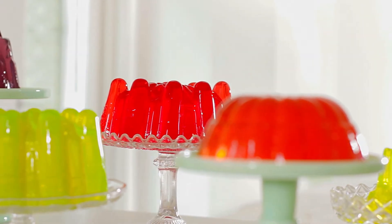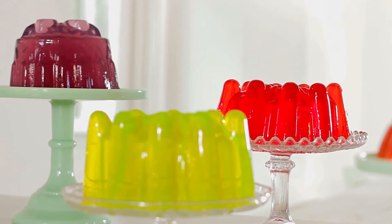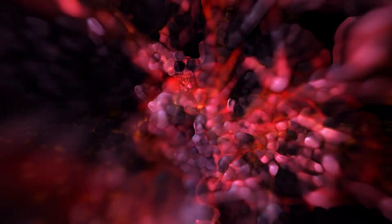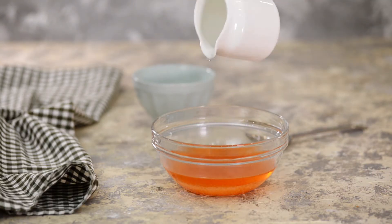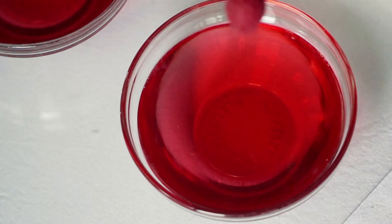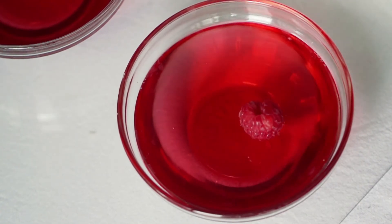Jell-O is a dessert made of gelatin that can be formed into many fun shapes. Jell-O is made of long, stringy molecules called collagen. Collagen molecules form a fancy shape called a triple helix. To make Jell-O, you mix it with hot water, which breaks apart the triple helix shape. As the Jell-O cools down, the triple helix reforms. But now there's water trapped inside.